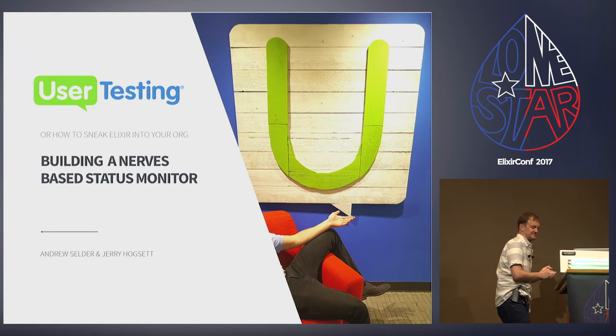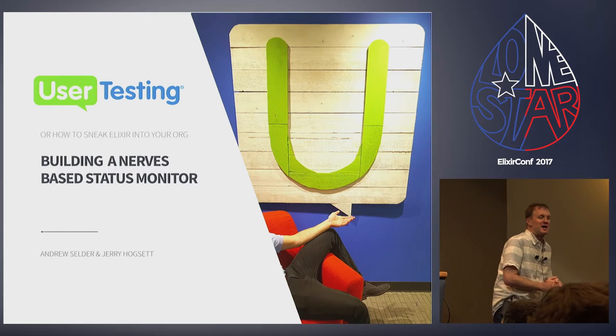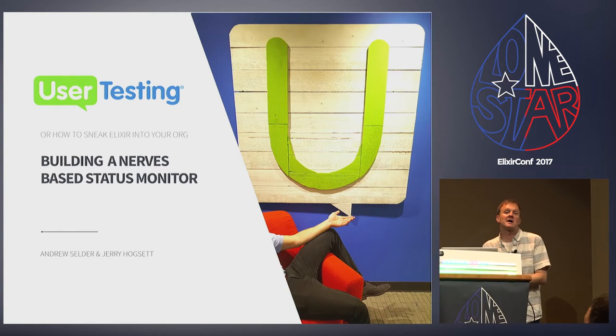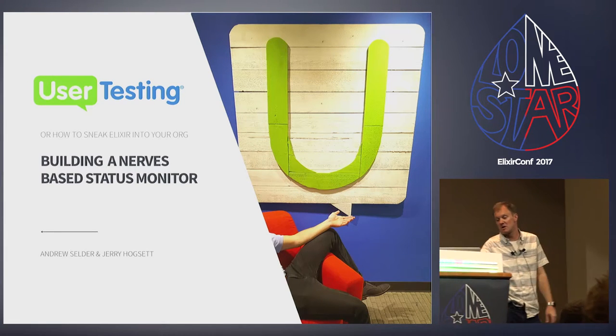Hi, how are you guys doing this morning? Thank you all for being here. Just a quick note, this is my first ever talk, so please be gentle on me. What I'm going to talk about today is building this thing, which is a NERVES-based status monitor.